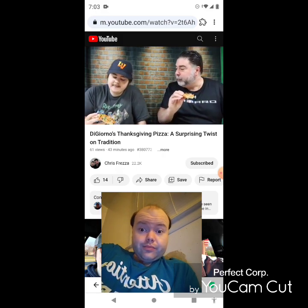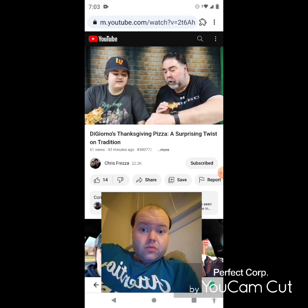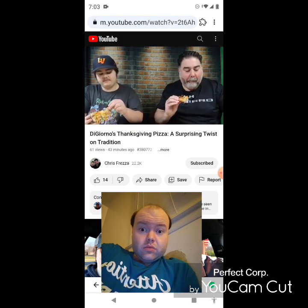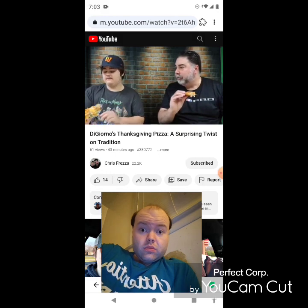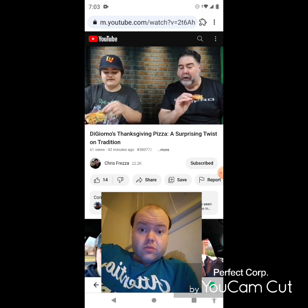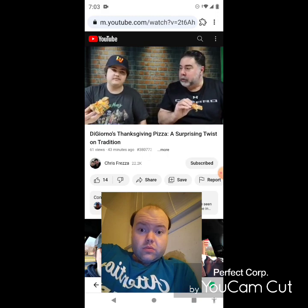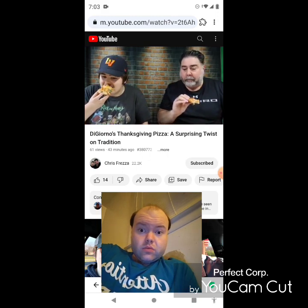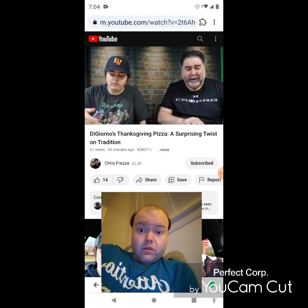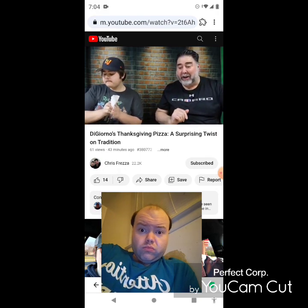It's not bad because it doesn't taste like a pizza. I think if it had that pizza taste it would not be as good. There's a big piece of chicken there — it tastes like a bunch of Thanksgiving foods on a pizza. It's pretty good. I don't think they charged me for shipping but that came real quick.